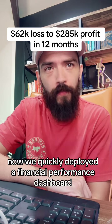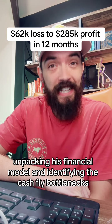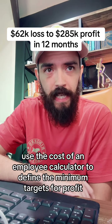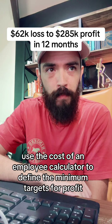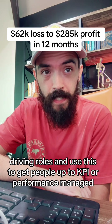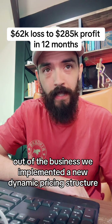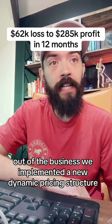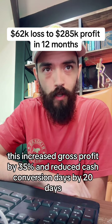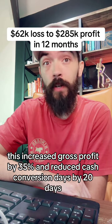We quickly deployed a financial performance dashboard, unpacking his financial model and identifying the cash flow bottlenecks. We used a cost of an employee calculator to define the minimum targets for profit-driving roles, and used this to get people up to KPI or performance-managed out of the business. We implemented a new dynamic pricing structure coupled with our advanced and easy pricing system — this increased gross profit by 35% and reduced cash conversion days by 20 days.